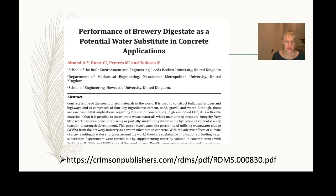The paper shows that we used brewery digestate as a potential water substrate in concrete applications — a very novel application. In this lecture I'll show you some of the results we achieved, such as mechanical strength of the concrete and complicating factors, but first I need to give you some background on what anaerobic digestion is.